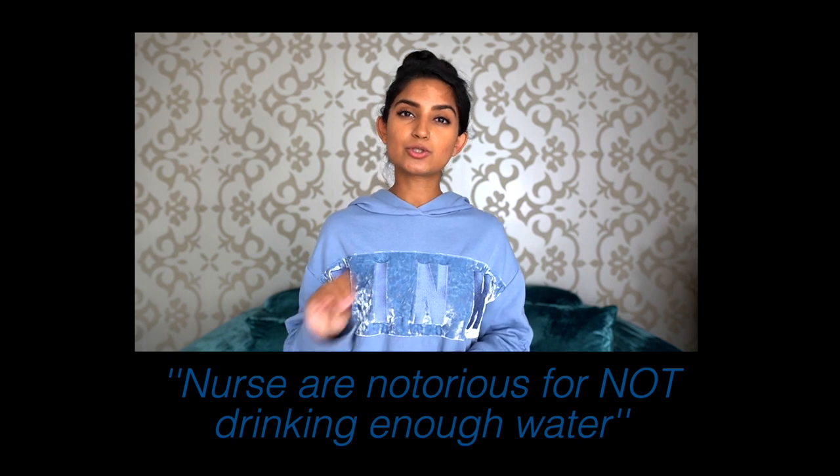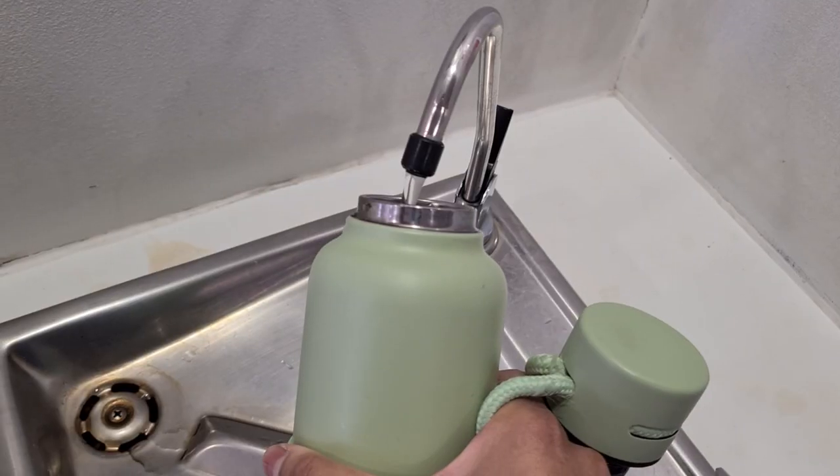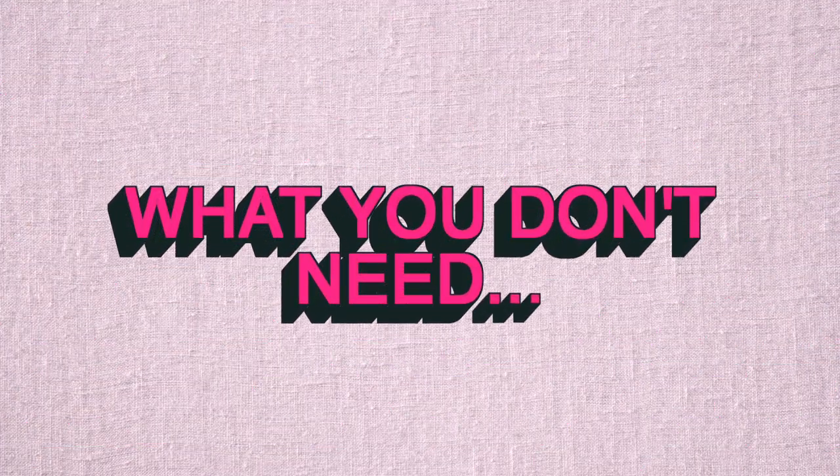Don't forget your water bottle. I've said it before and I'll say it again — nurses are notorious for not drinking enough water. Do yourself a favor and invest in a good quality water bottle. I personally prefer stainless steel ones because they keep my water cold, which is a really nice feeling during a shift. Whatever style you prefer, make sure you're staying hydrated while working.